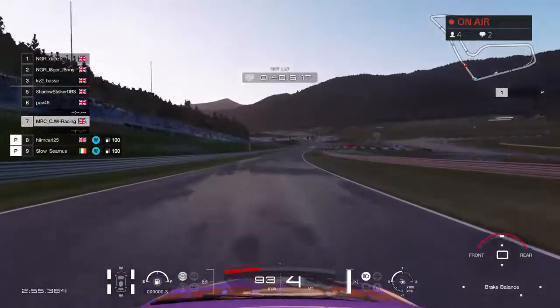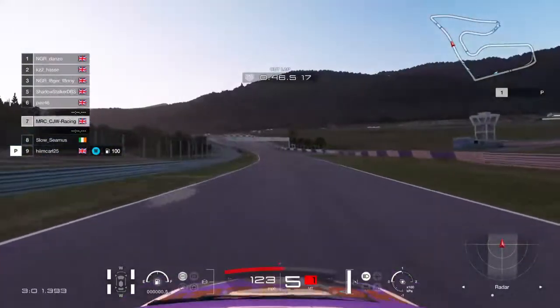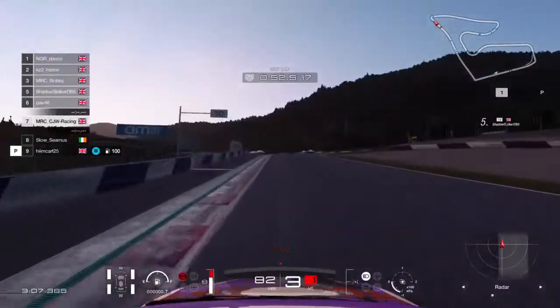The wheelspin is just insane, it's only just not wheel spinning. Traction control off — yeah, we don't want any of that nonsense. Let's see what happens.